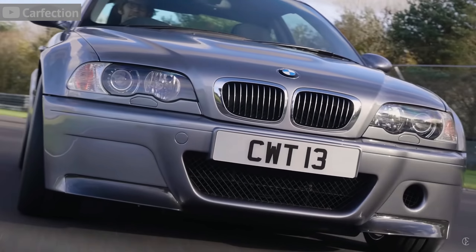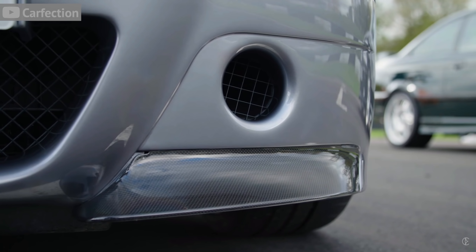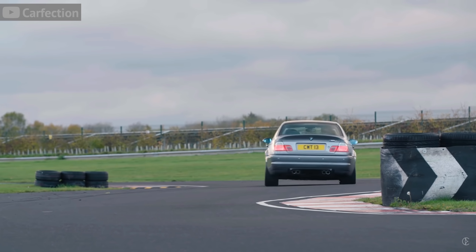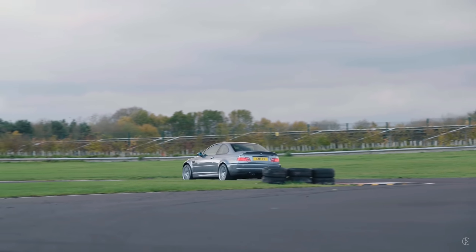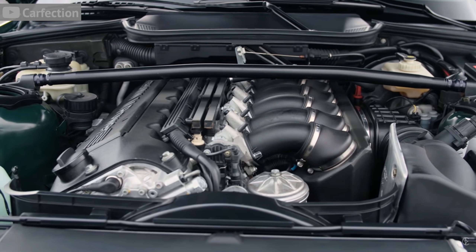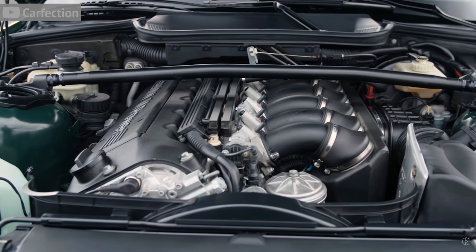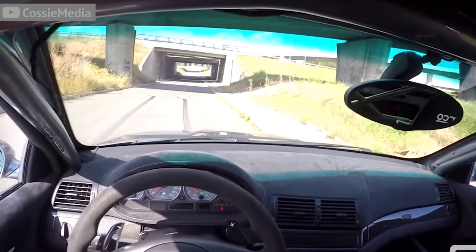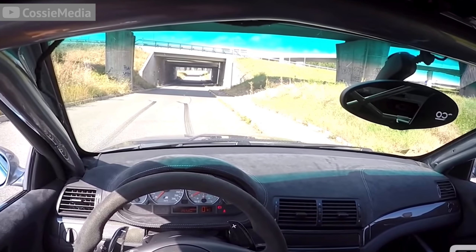Step into the interior and it's stripped down of any miscellaneous accessories. The S54 motor that came in the regular M3 was already a masterpiece, but they stepped it up with the CSL by putting in an extremely beautiful and expensive carbon fiber intake, which produced glorious, raspy sounds.